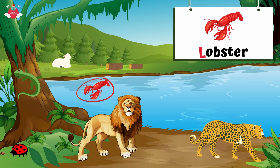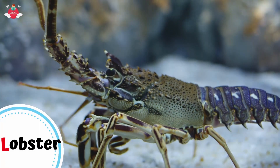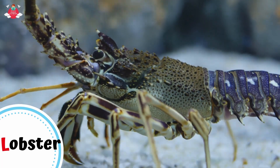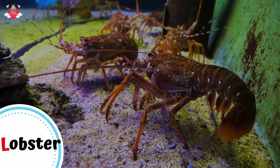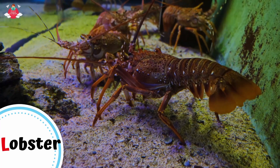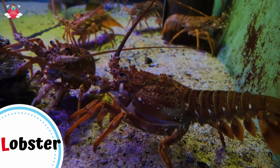Another thing that starts with letter L is lobster. L for lobster. Lobsters are animals that live in all of the world's oceans. They have a rigid, segmented body covering but have no backbone. Lobsters have four pairs of legs and a pair of large claws. They eat both plants and animals. Lobsters can swim forward and backward. When they are alarmed, they scoot away in reverse by rapidly curling and uncurling their tails.